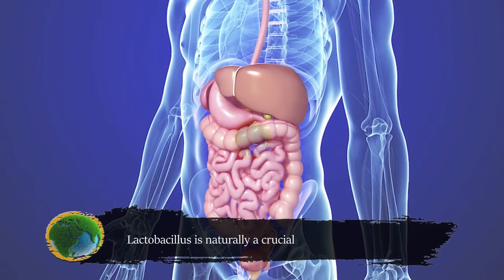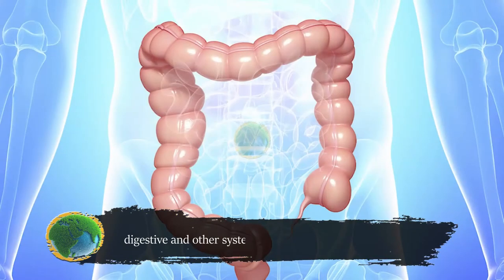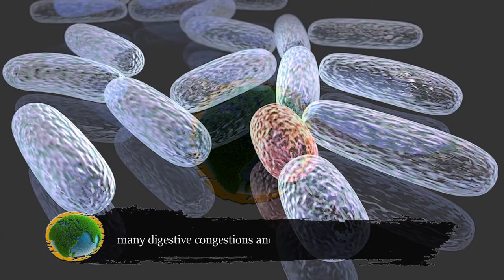Lactobacillus is naturally a crucial part of our bodies. It's a probiotic that provides various health benefits to our digestive and other systems. If you have a healthy amount of lactobacillus in your gut, specifically in the large intestines, this would likely help you elude many digestive congestions and disorders.